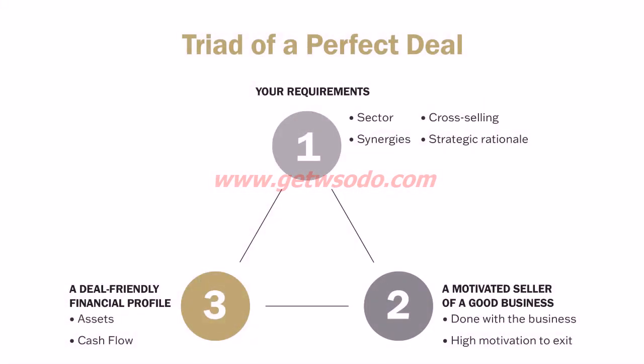Seller financing is using the seller's own money to finance the deal or a portion of the deal. You're effectively paying for the business over time, using the business's future profits converted into future cash flows to make those payments. It's like a lease-to-buy model. And remember the deal-making triad — if you've got a highly motivated seller, you can do 100% seller financing deals in some cases. I've done them.